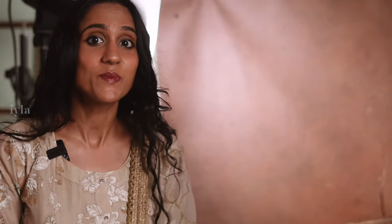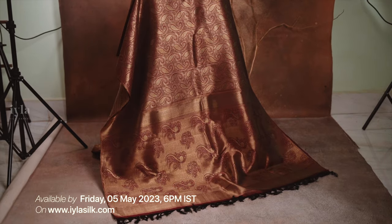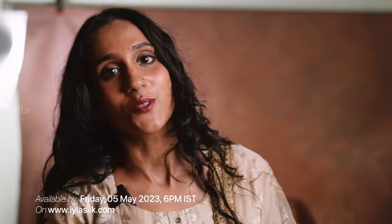We are launching this Kashmir Paisley Kanjivaram in Maroon this coming Friday, May 5th by 6pm on our website aylasilk.com. If you like the saree, go to the website by then and place your order. I hope you enjoyed watching this video, and there are going to be a lot more fantastic videos coming up. Don't forget to hit the subscribe button. See you soon on another beautiful episode. Thank you and have a beautiful day. Bye.